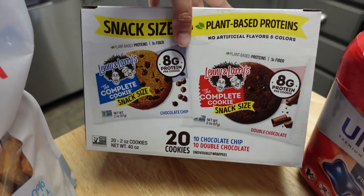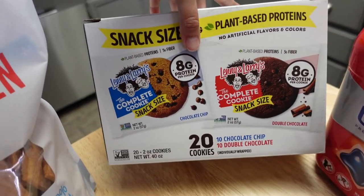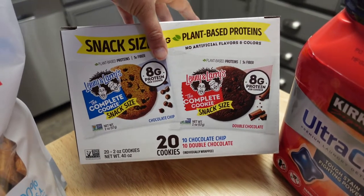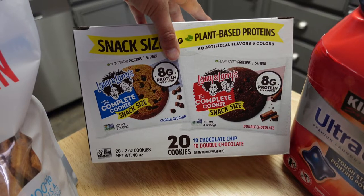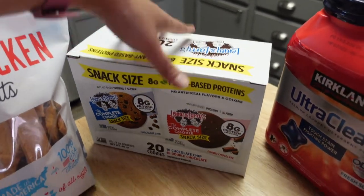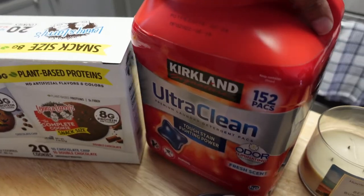Kevin wanted to get some protein bars or cookies, and he likes these because they're snack size — they're pretty small. I don't eat these; I've been really liking the Fiber One low sugar ones that I shared on my last video.